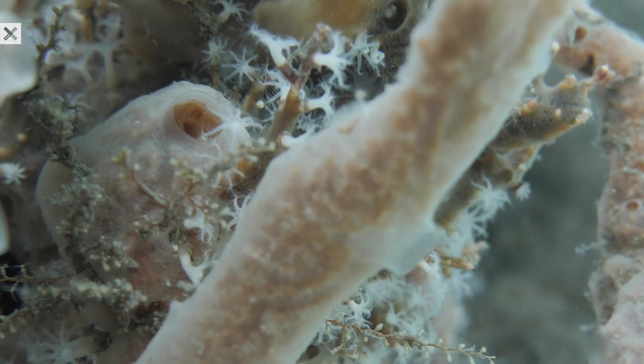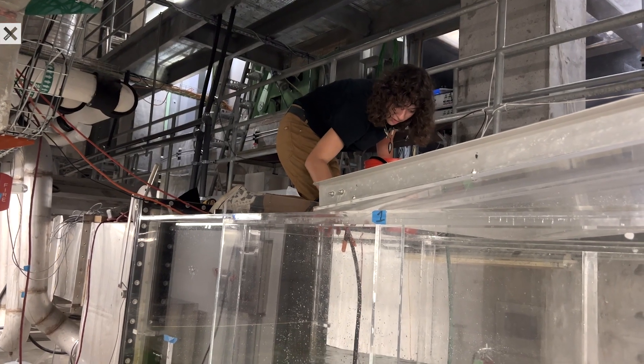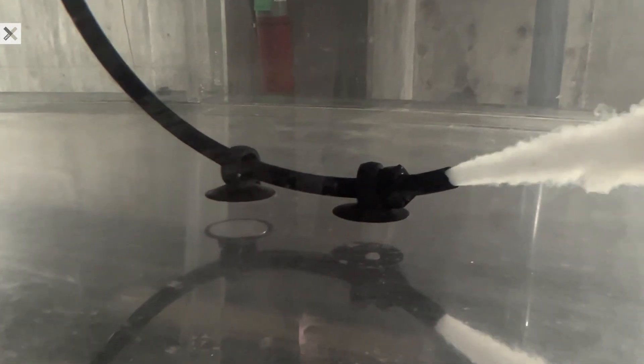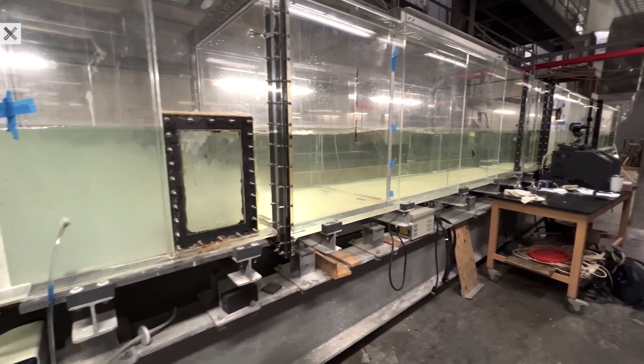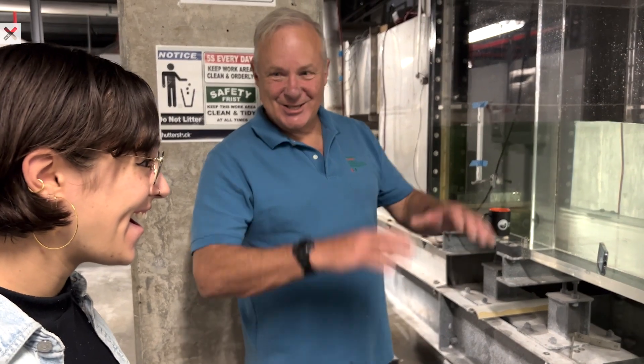There are a lot of variables in the open ocean that affect dissolution rate and dispersal of alkalinity. So we're actually working with the University of Miami's ASIST wind and wave simulator. This tank is 9,000 gallons of seawater drawn directly from Biscayne Bay, and we can actually replicate ocean conditions inside to get the most realistic results possible.